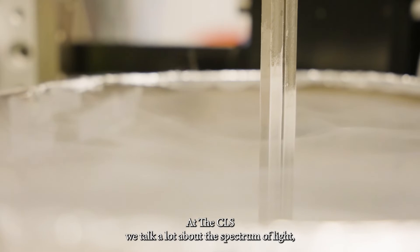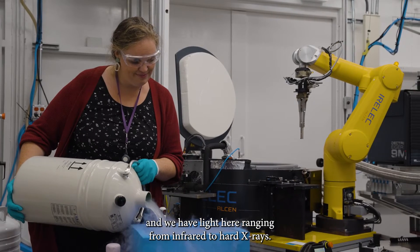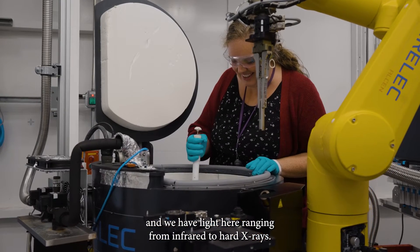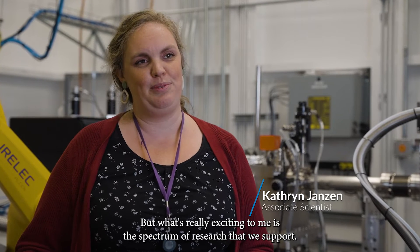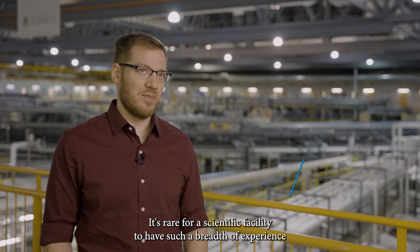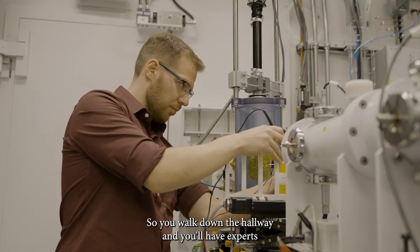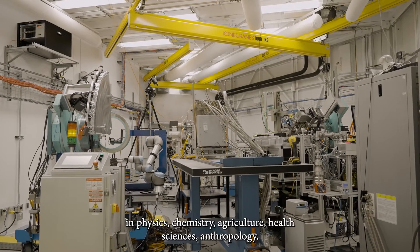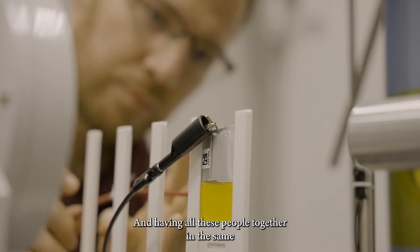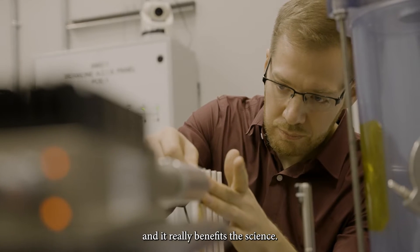At the CLS we talk a lot about the spectrum of light, and we have light here ranging from infrared to hard x-rays. But what's really exciting to me is the spectrum of research that we support. It's rare for a scientific facility to have such a breadth of experience and so many different specialists. You walk down the hallway and you'll have experts in physics, chemistry, agriculture, health sciences, anthropology — and having all these people together in the same building to use the same facility is really valuable and it really benefits the science.